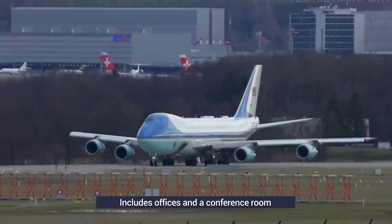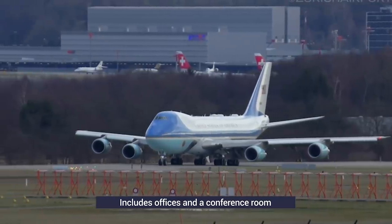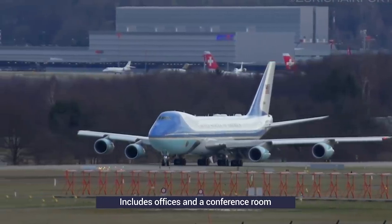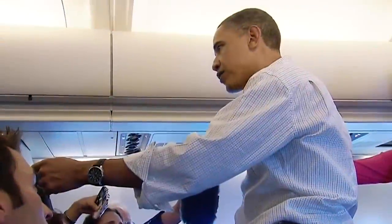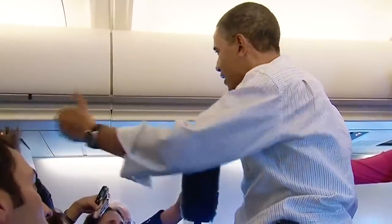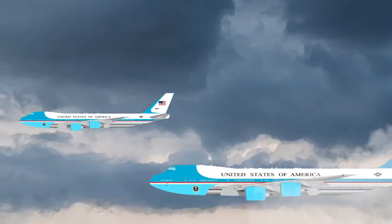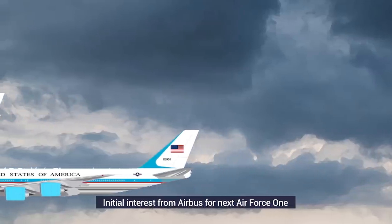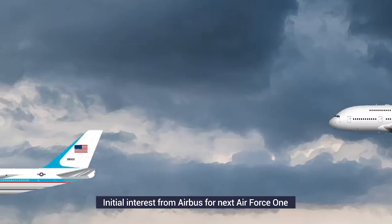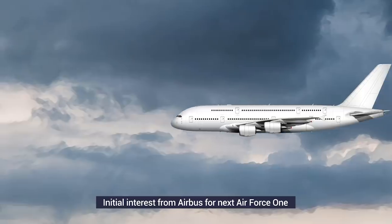Moving through the fuselage, there are many offices, including a room for senior staffers and a conference room with eight large chairs. Beyond this are several separated cabins for office staff, invited guests, and at the rear, press that travel with the president. Like many other 747s around the world, the two VC-25A aircraft will soon be retired. The US Air Force requested proposals for three replacement aircraft in 2009. There was initial interest from Airbus to offer the A380, however it pulled out as it believed it would not make financial sense to build the aircraft in the US.